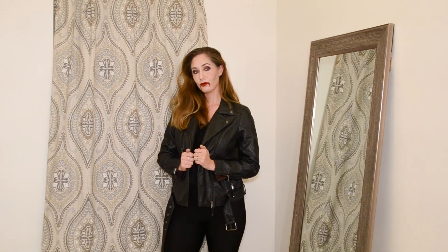For the clothes, I kept it just the same as I did from the first two looks with the boots and leather jacket. The only thing I did was finger comb my hair back and hairspray it in place.